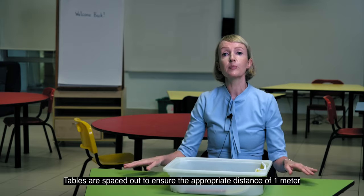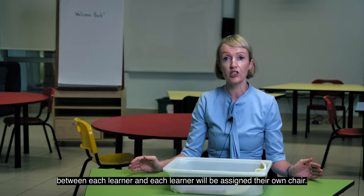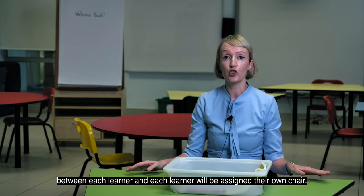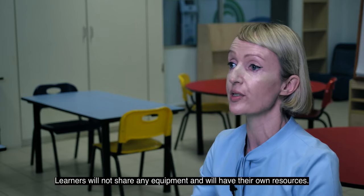Tables are spaced out to ensure the appropriate distance of one meter between each learner, and each learner will be assigned their own chair. Learners will not share any equipment and will have their own resources.